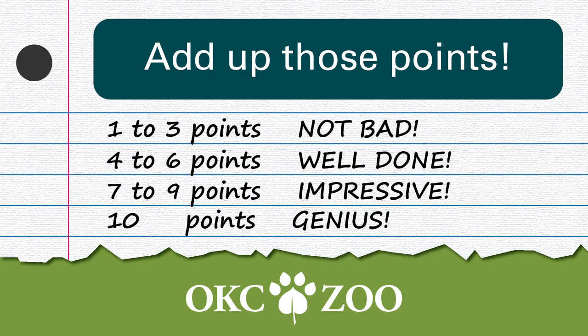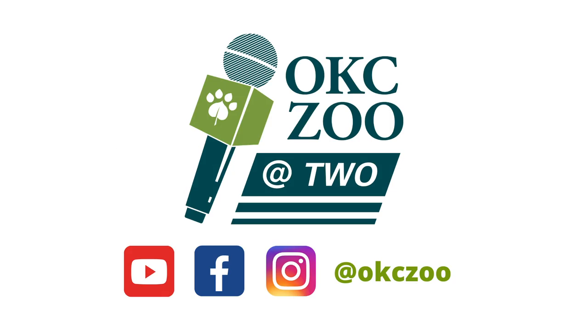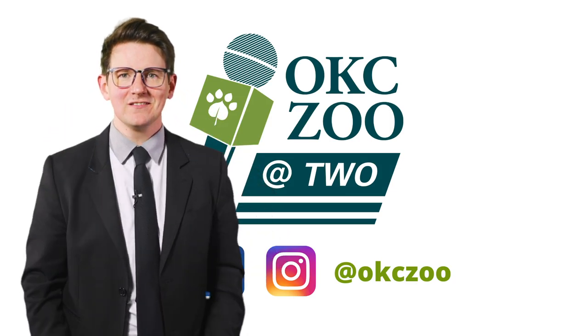Roll up your tongue and shove it back in your mouth because the game is over — add up your points and let's find out your OKC Zoo IQ. If you have between one and three points, I'm not mad, I'm just disappointed. Four to six points: good job. Seven, eight, or nine: very nice. And if you got ten, you, my friend, are a genius — shout it from the rooftops. Don't brag though — nobody likes a bragger. Congratulations and thanks for playing OKC Zoo IQ. We'll see you next time with more great tests for your big old brains. See you later.